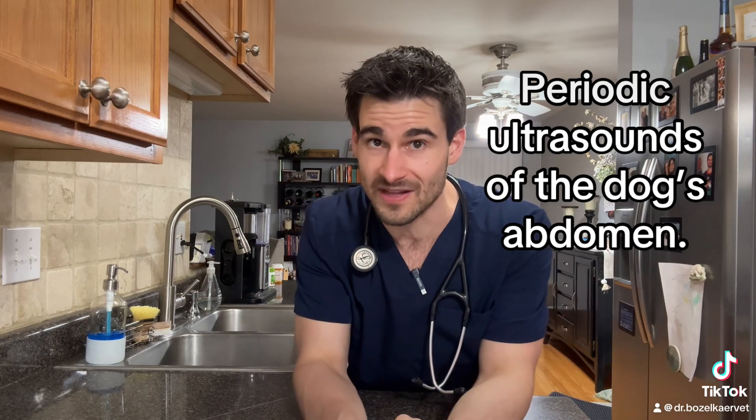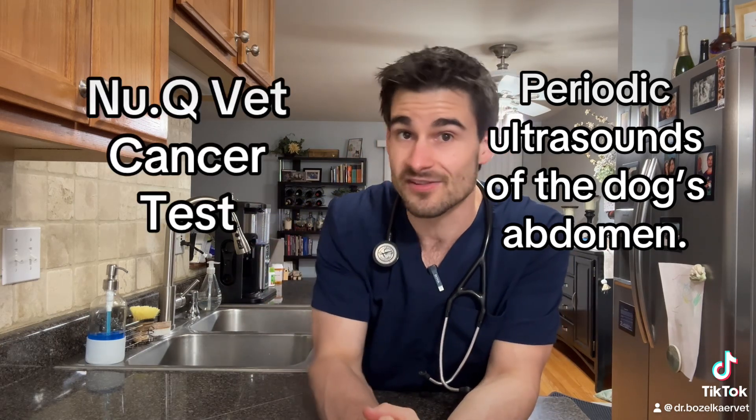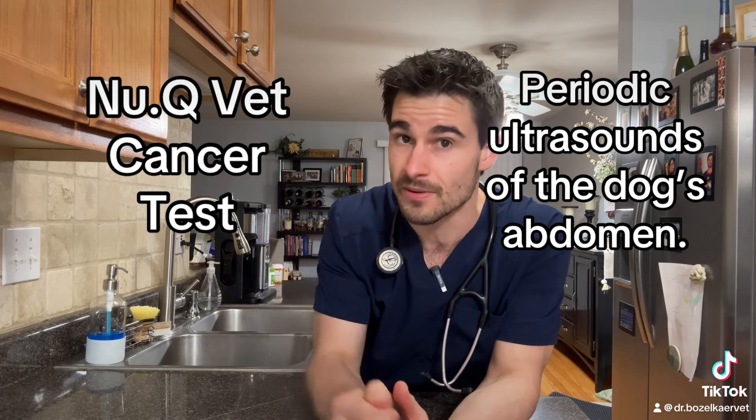There are two things owners really struggle to come to grips with regarding this condition. The first is that this type of cancer does not show up on routine testing — it doesn't show up on a blood panel and doesn't always show up on x-rays. The only way to detect it is periodic ultrasounds of your pet's belly or a newer blood test that has become more commonplace in recent years.